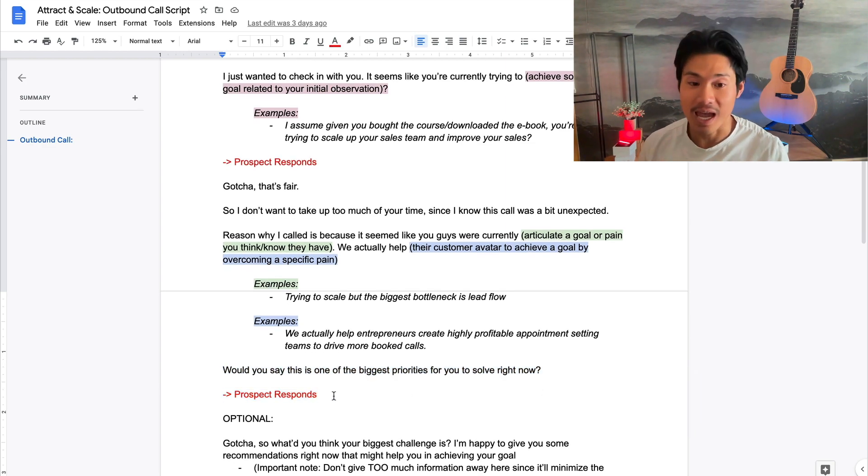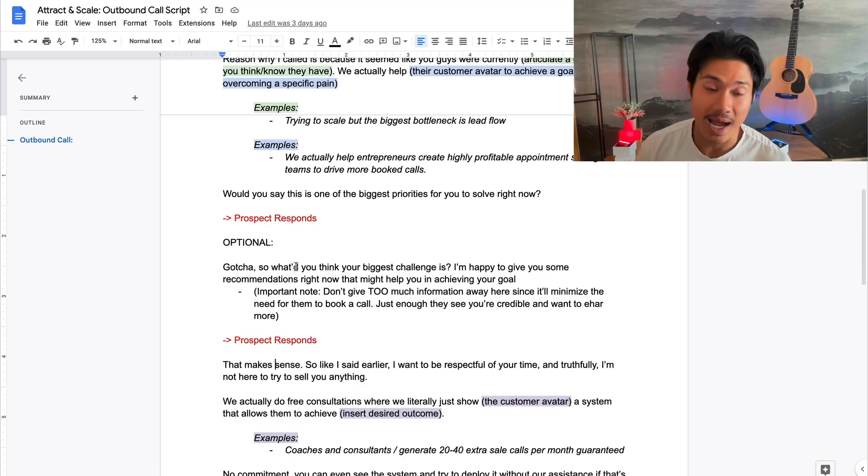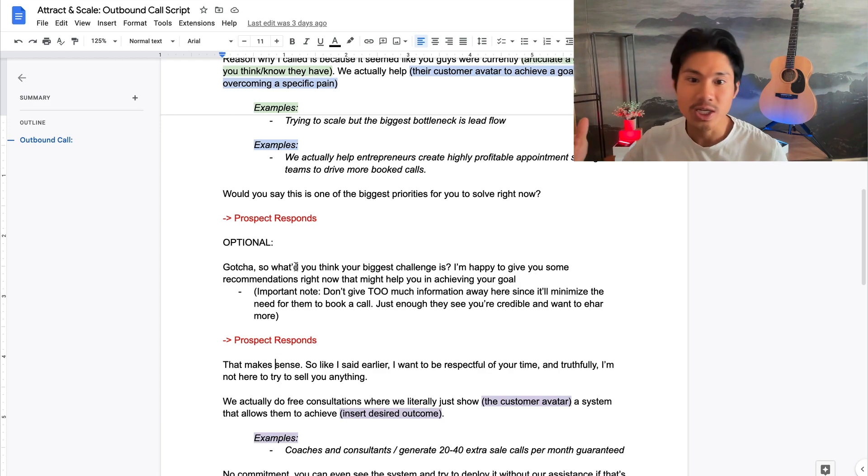The prospect responds and ideally says 'yup, this is a priority right now' — by saying that they validate everything you've been asking and validate the urgency. If they say no, ask 'that's interesting, why is it not a priority?' and go through a different line of questioning. Assuming they say yes, you move on. The next section is optional — you don't have to do this, and I'll tell you in a moment when you should deploy it. Essentially, you ask the prospect: 'What do you think your biggest challenge is when it comes to achieving this goal? I'm more than happy to give you some recommendations right now.'